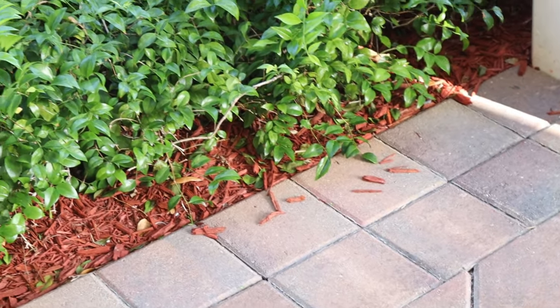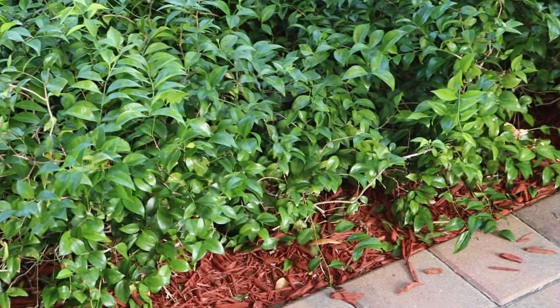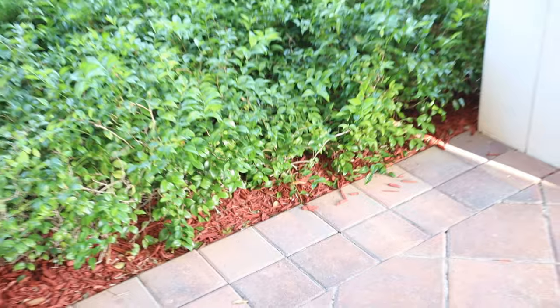Trust me, I'm pretty slick and nimble when it comes to trapping — I'm not that sloppy. These little lizards are absolutely lightning fast. On that note, let's go ahead and check out some of the traps that we've built based off the comments and suggestions you left down below.